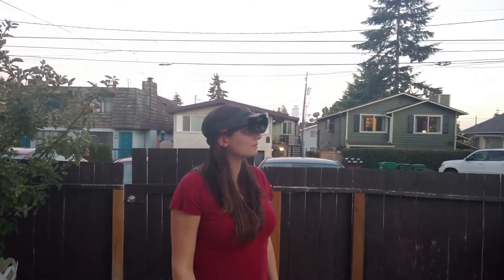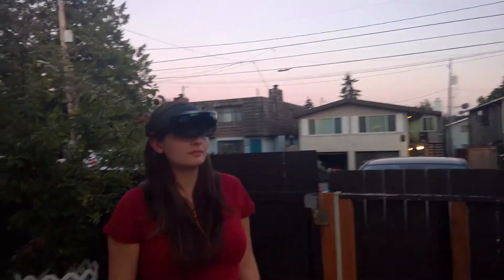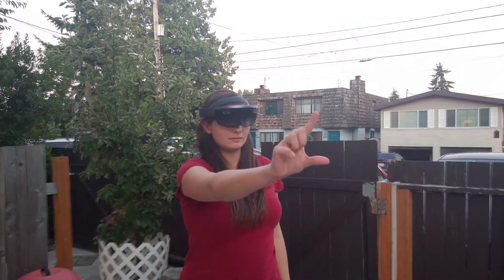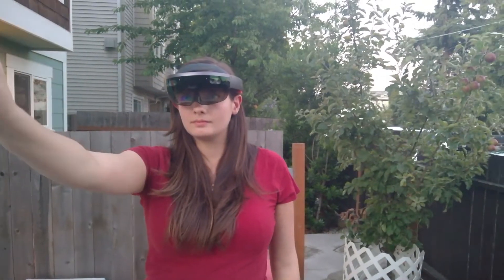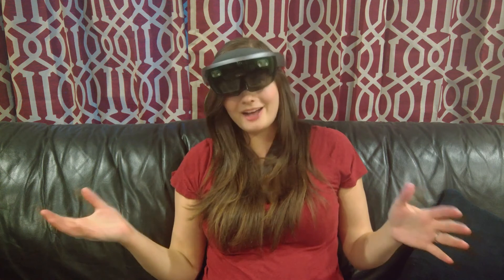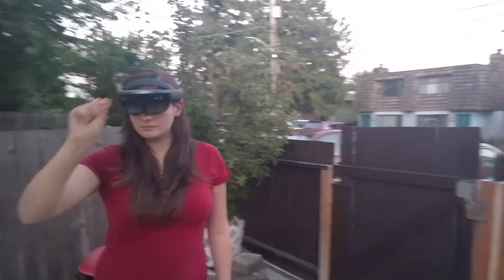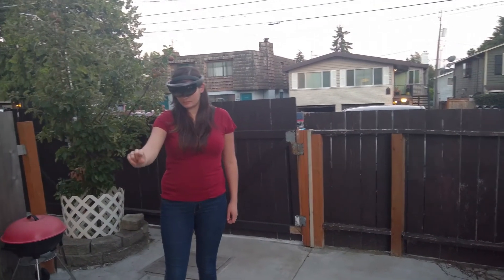A fun thing that's happened with the firework video and the unicorn video is we needed to shoot some of it outside. When I'm out in front of my house, sometimes neighbors will come by and they'll see someone wearing this, and a few people right away were like, 'That's a HoloLens, oh my gosh!' They're so excited, and then everyone else just kind of looks at us a little bit strangely. As silly as it is, I really like getting to make the videos out in public when we can.